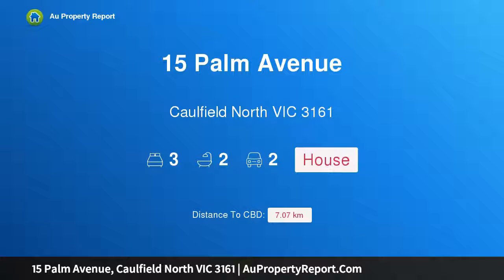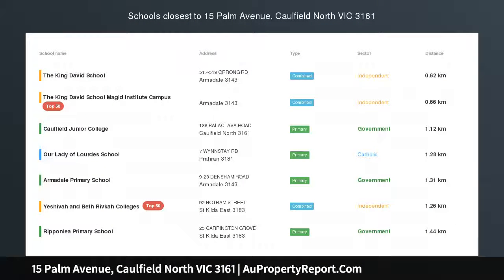Hi, I am glad to introduce property 15 Palm Avenue, Caulfield North, Victoria 3161 — architectural, environmental, zen living.